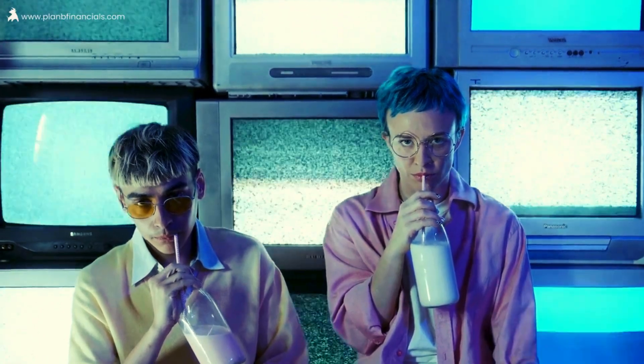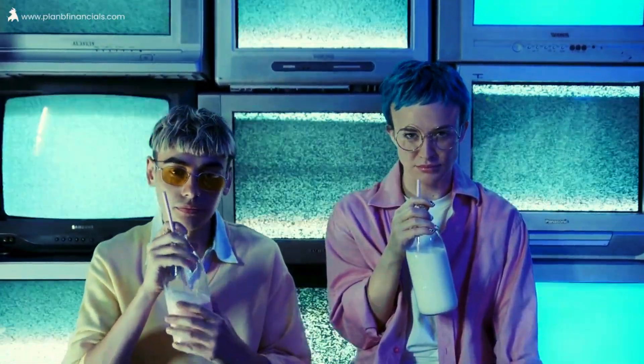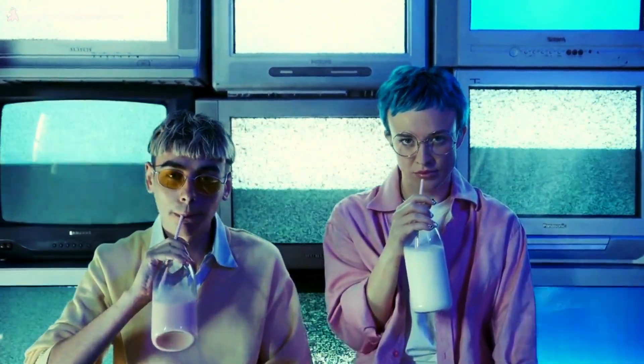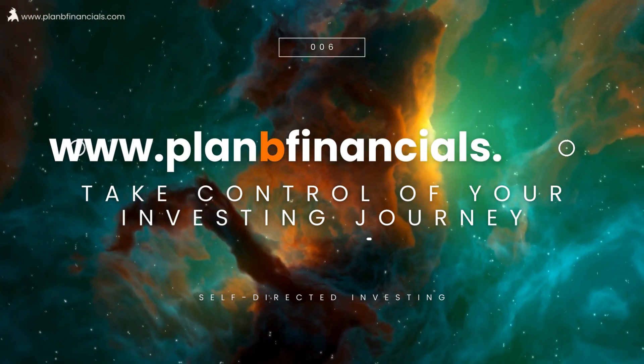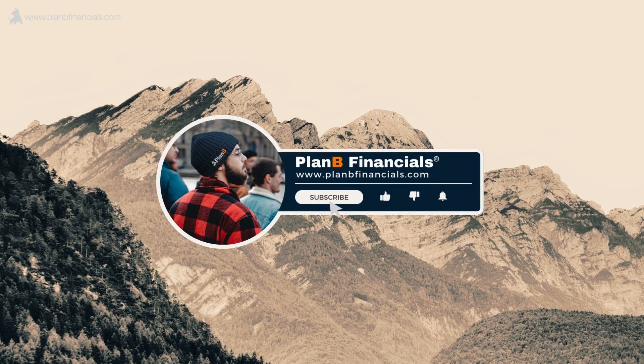Until next time, happy investing. If you have any questions or topics you'd like us to cover, feel free to drop them in the comments. If you're ready to dive even deeper into the world of committed and self-reliant investing, visit planbfinancials.com. There, you'll find valuable resources to enhance your financial knowledge. See you in the next one.